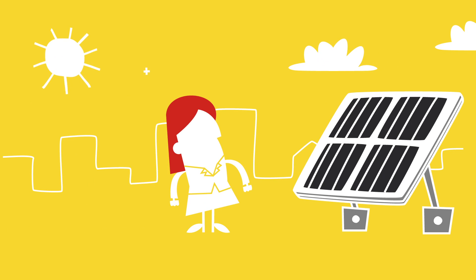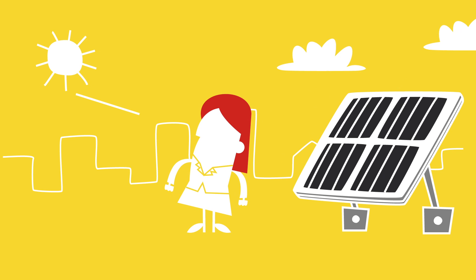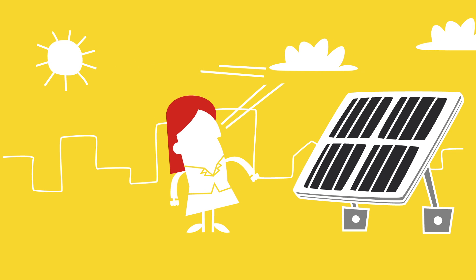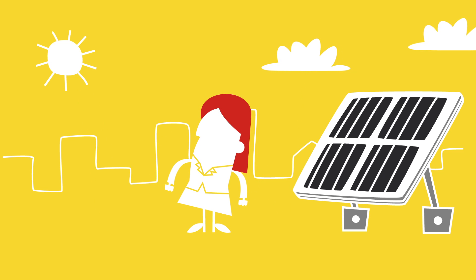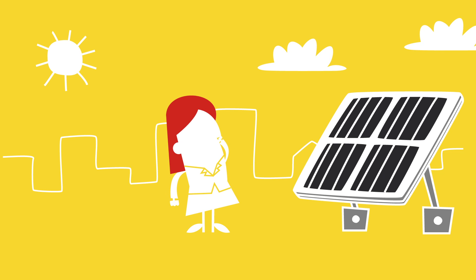We all know that solar panels are a great way of generating energy from the sun. Of course, those sunbeams do not always come from one direction — they come from here, and here, and… where did that one come from? Wouldn't it be great if our solar panels could also absorb these sun rays and turn them into energy?